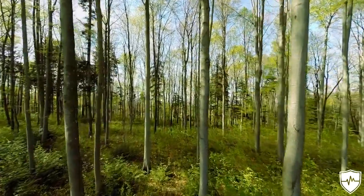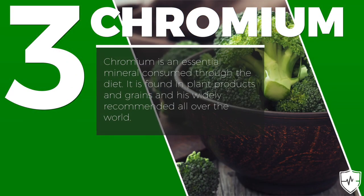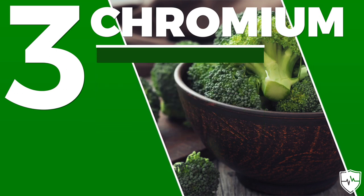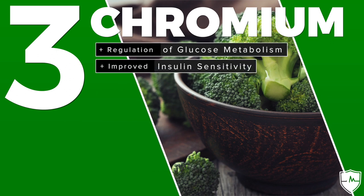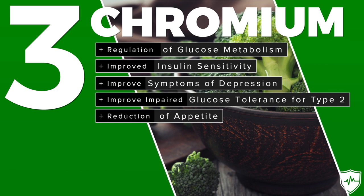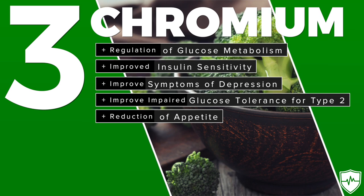The daily recommended intake for cinnamon is between one and six grams per day. The third natural ingredient you can consume daily is chromium, an essential mineral consumed through your diet, found in plant products and grains. Benefits of chromium include regulation of glucose metabolism, improved insulin sensitivity, and it's used to treat glucose intolerance in type 2 diabetics. It also leads to a reduction in appetite, improved symptoms of depression, and a noticeable increase in libido. The daily recommended amount is between 800 and 1000 micrograms.